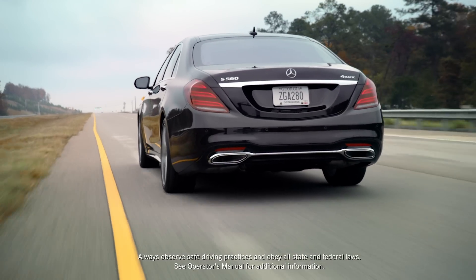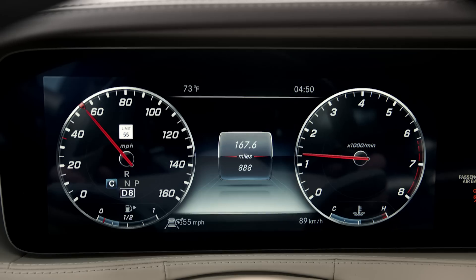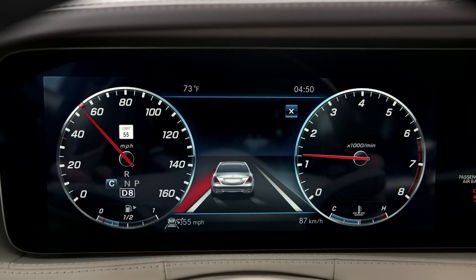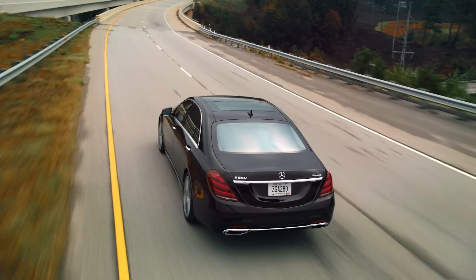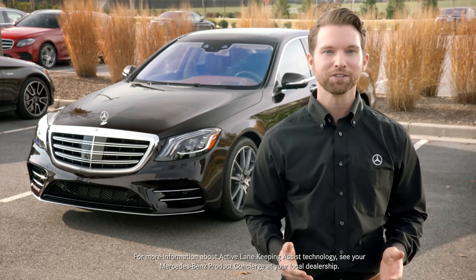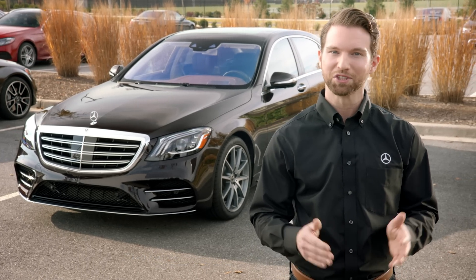If you cross a solid lane marking, or if oncoming traffic is detected across a broken line, the steering wheel will vibrate and the system will automatically brake on one side to bring you back into the correct lane. With Active Lane Keeping Assist, your Mercedes-Benz can help you stay in your lane, making your road trips just that much safer.